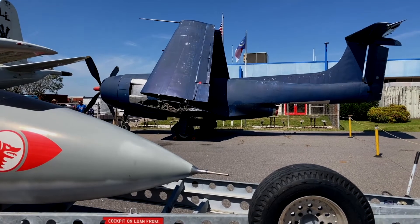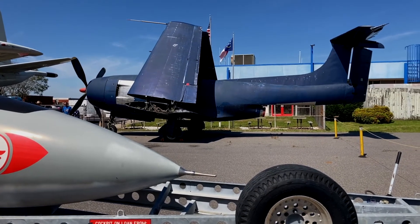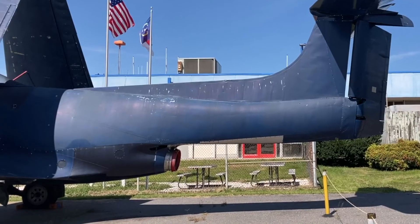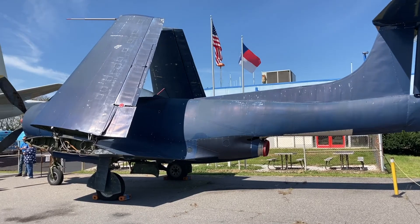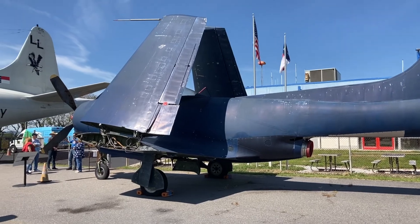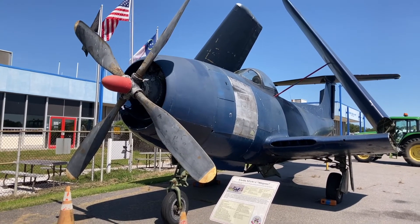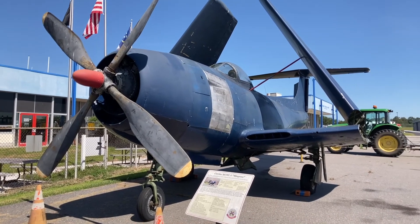When I first saw this aircraft I didn't know what it was. I thought it was a regular World War II Navy carrier-based plane, until I saw the tailpipe and the big T-tail — some kind of big exhaust pipe. On the nose was a radial engine, and the sign said the plane was a Curtis XF-15C1.